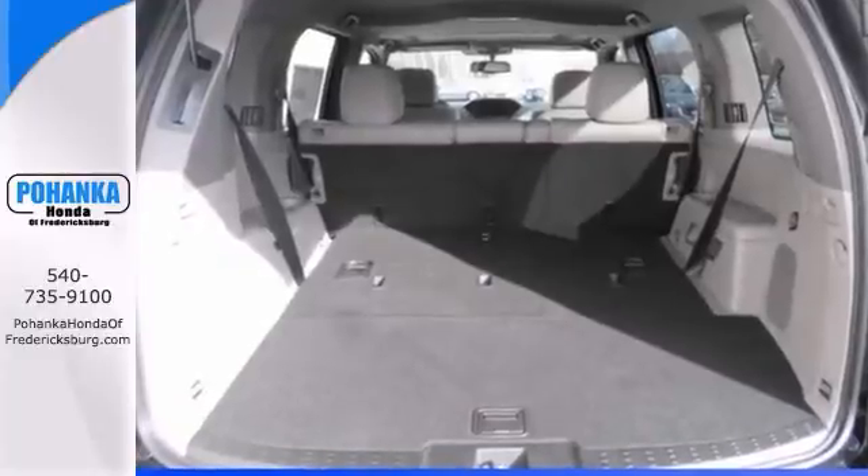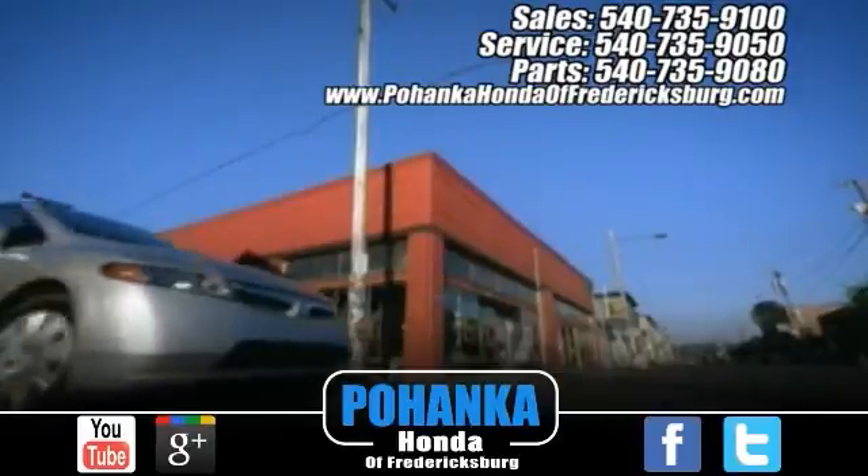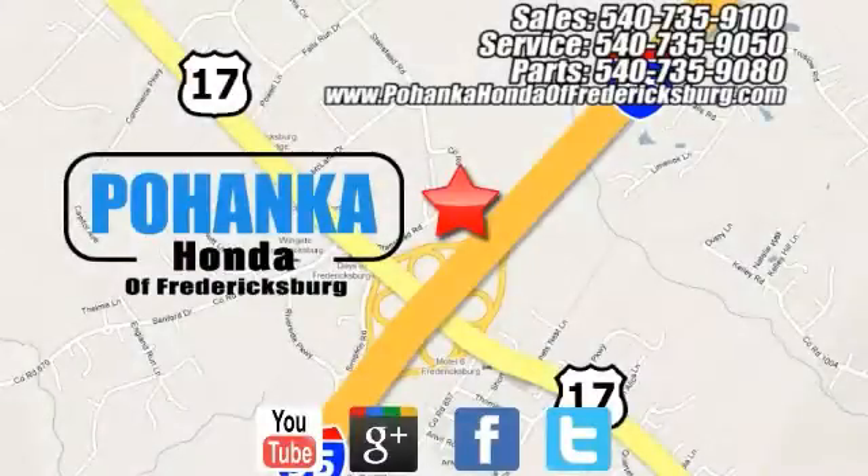We'd love to have you come take a test drive. Bohenka Honda of Fredericksburg is a great place to buy a car, conveniently located at 60 South Gateway Drive in Fredericksburg.